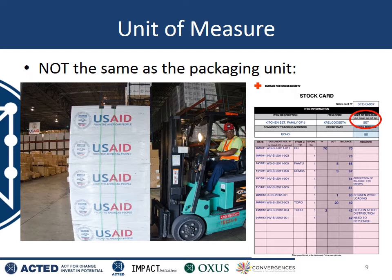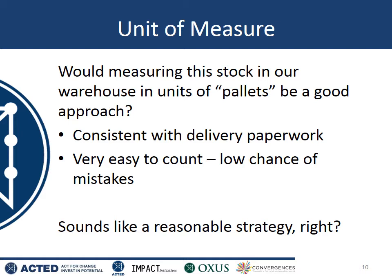The unit of measure defines how you count items in your warehouse. The unit of measure is part of the stock keeping unit, and it is not the same as the packaging unit. The packaging unit simply describes the way that things come when delivered by the supplier. For example, in the photo we see five boxes on one pallet — so perhaps the supplier would call this one pallet, or perhaps five boxes. Would we choose to measure these items in pallets? On one hand, it would mean the way we measure things inside our warehouse matches what is on the delivery paperwork, and pallets are very easy to count with a low chance of making mistakes.